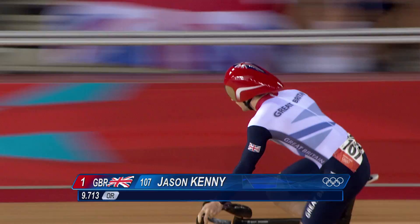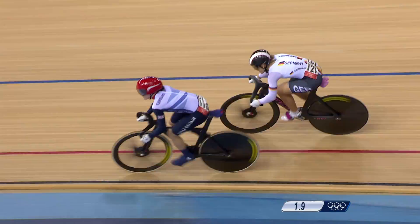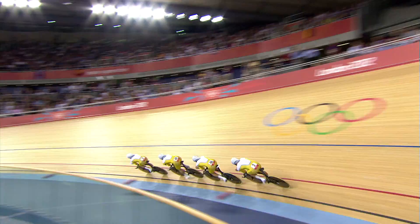We worked very hard on the atmosphere of the crowd, so we made sure there were seats all the way around and that there would be cheering all the way around the track to encourage the athletes to go as fast as possible. Then we looked very specifically at the acoustics to make that noise give real intensity.